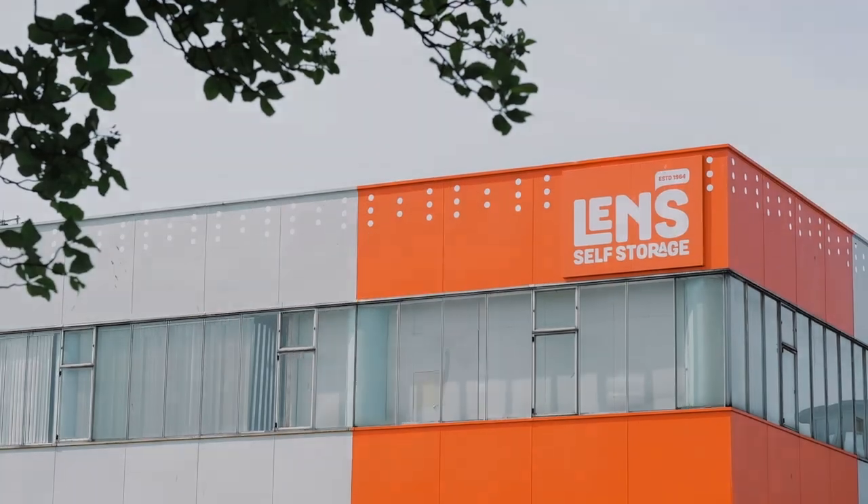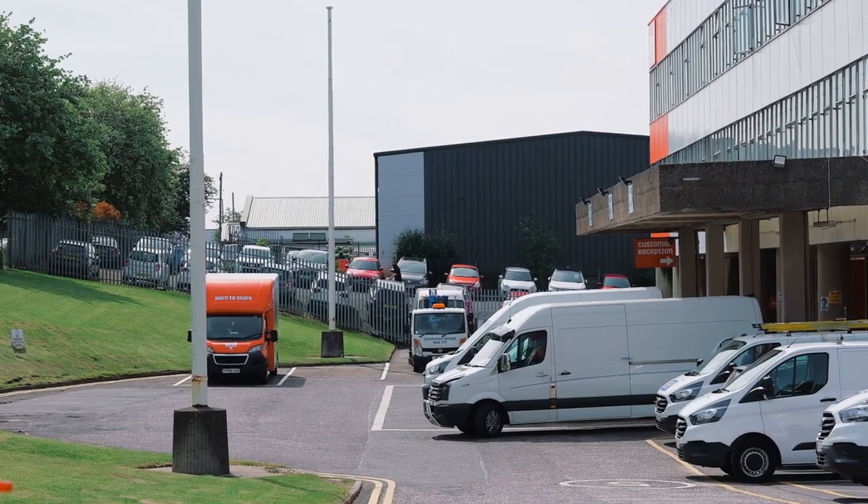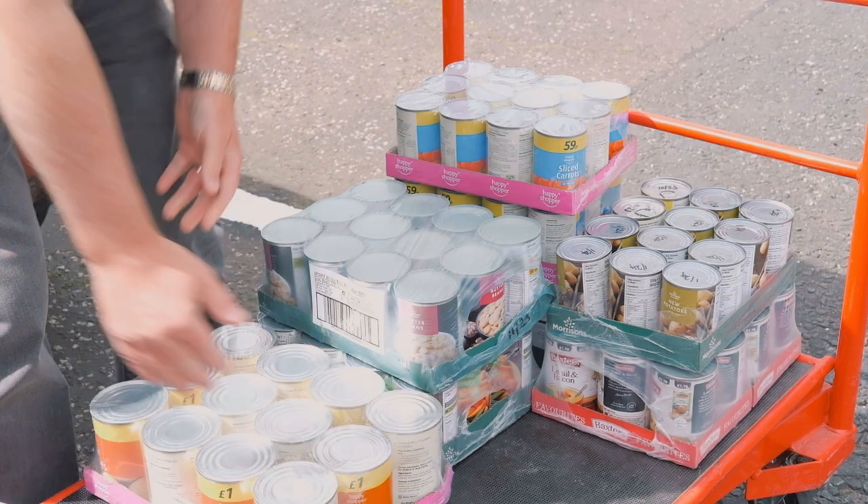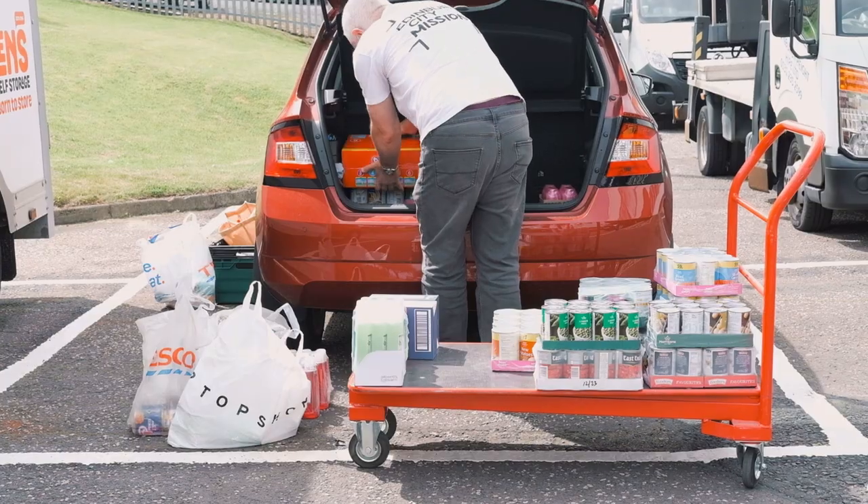Welcome to the storehouse. The journey begins with food picked up from a cash and carry store, as well as a nightly wholesale store delivery to the storehouse.